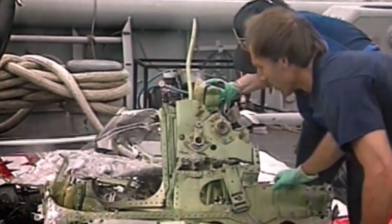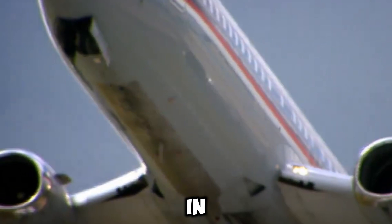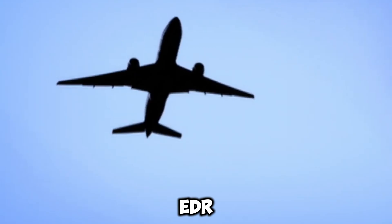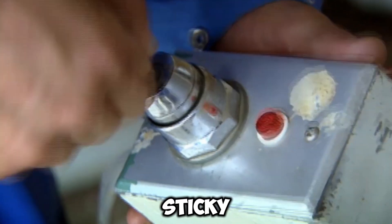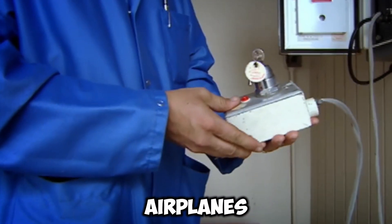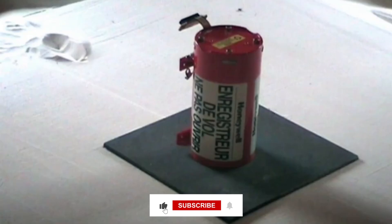Black boxes aren't limited to aircraft — they are currently incorporated into a wide variety of automobiles. Event data recorders (EDRs), which track the same type of data as airplane black boxes, are found in about 90% of new cars. Accident investigators use EDR data to better explain wrecks and occasionally to assign fault. In the future, airplanes might broadcast all vital data straight to a ground-based station rather than recording to a box. If you enjoyed this content, don't forget to like, subscribe, and leave a comment below.